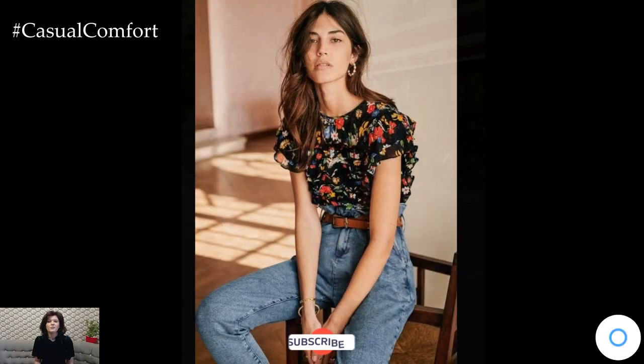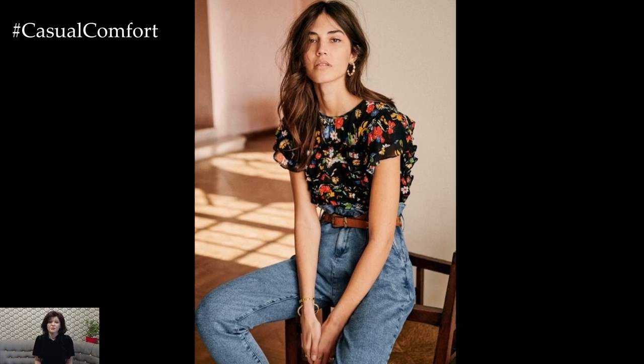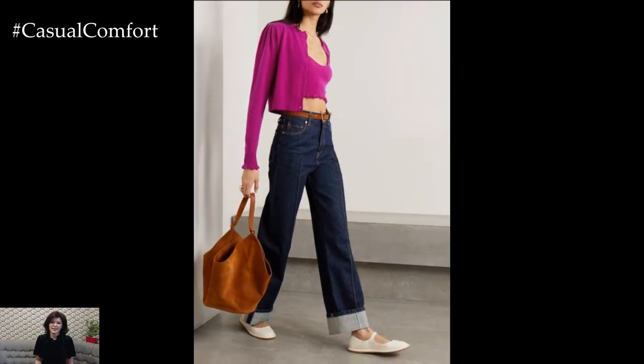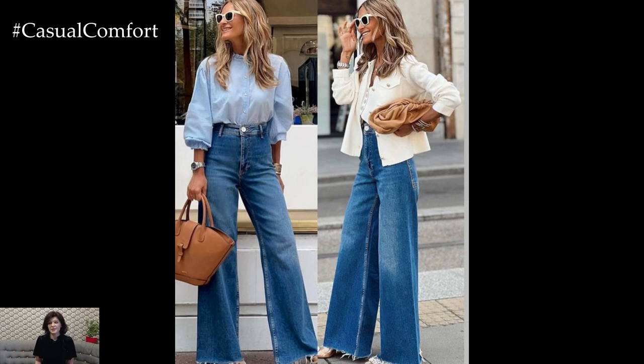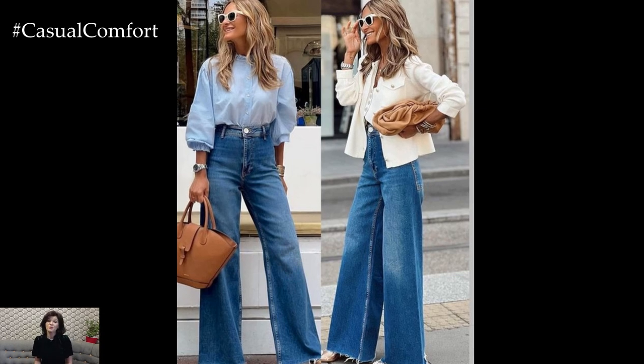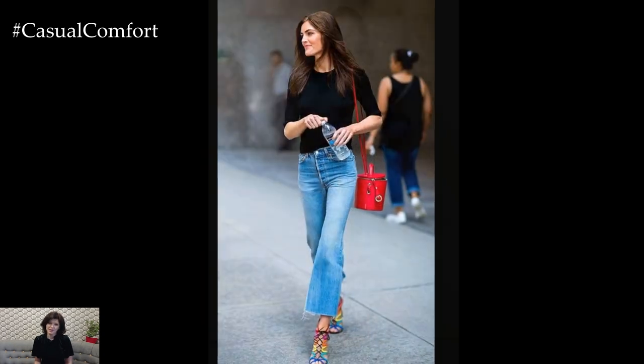Before we jump into more fabulous wide-leg jeans looks, take a moment to subscribe to the channel if you haven't already. Don't forget to give this video a thumbs up if you're enjoying the styling tips, and drop a comment below about which look is your favorite so far. We'd love to hear how you style your wide-leg jeans and what trends you're loving right now.